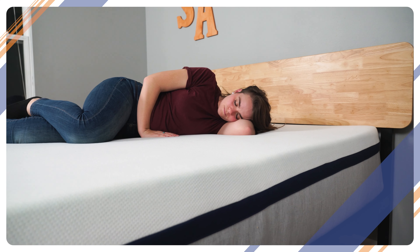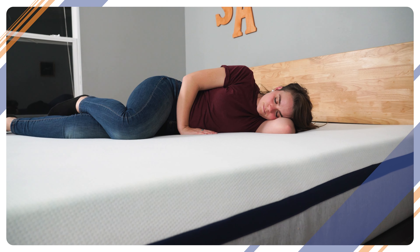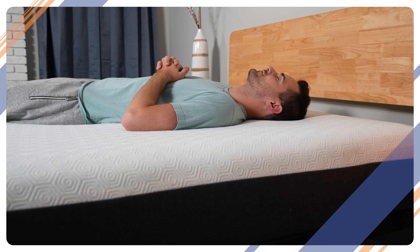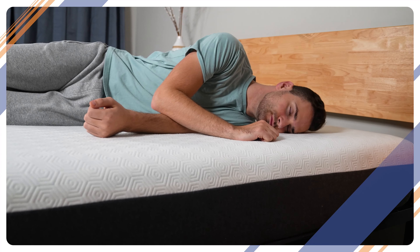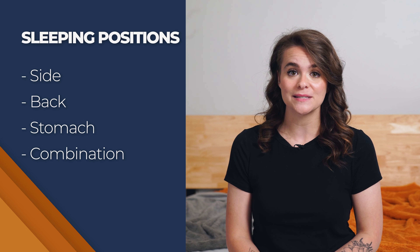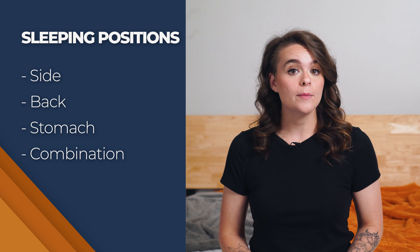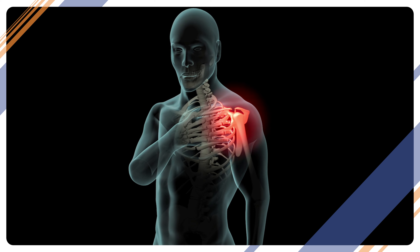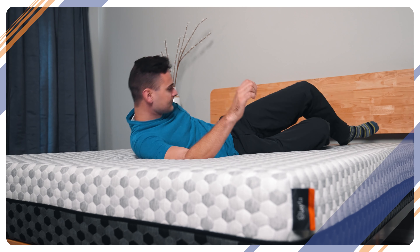Now you know what size of mattress you need and what the different types are, but there's still so much to navigate before you can find the perfect place to lay your head. Here's a question you already know the answer to: what's your favorite sleeping position? You'll want to tailor your sleeping experience to your preferred position, so it helps to know which types of beds are designed for side, back, stomach, or combination sleepers. If you're a side sleeper, you probably know what it's like to wake up with hip and shoulder pain thanks to pushback from a too-firm mattress. Try a softer bed with more give and sink to get that sweet pressure relief.